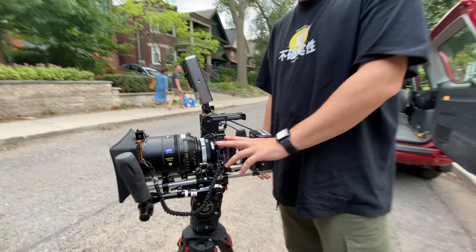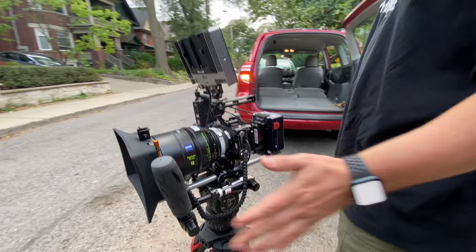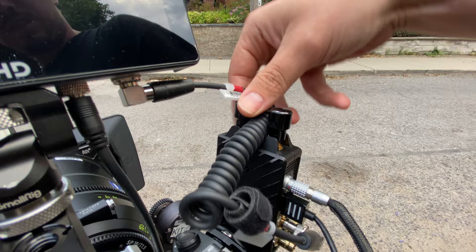For all the gearheads out there, here's Nick, my first AC, breaking down the rig. The base is the Sony FX3, with a Metabones PL-to-E adapter allowing us to mount the 18mm Zeiss Supreme Prime. Matte box on the front — a Bright Tangerine Misfit. Shape handles for easy handheld maneuvering. We have the Teradek 750LT operating monitor and the SmallHD 702 as my personal monitor. The whole package sits on Matt's Sachtler FSB6.